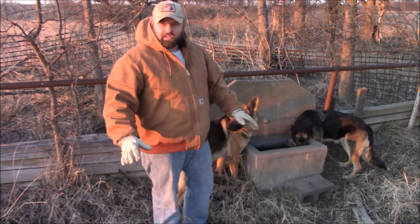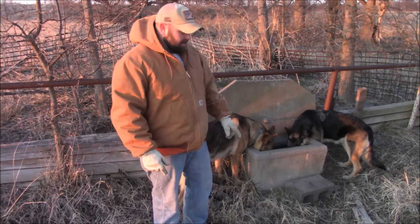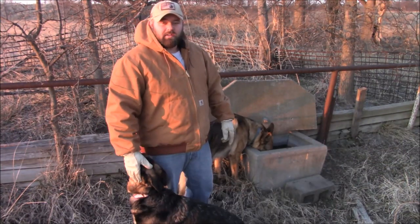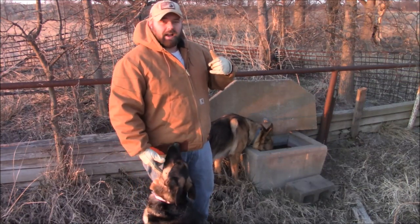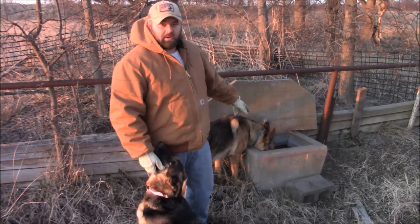I wish I had this property right here, because I'd fence it all off and I'd run all my sheep over here. They'd have an unlimited amount of water. We had a drought a couple years ago and that pond was really, really low — not completely dried up — but this always had fresh, clean water in it during the summer. It's crazy.